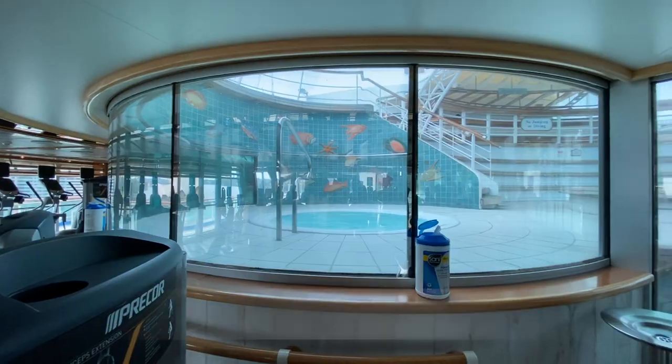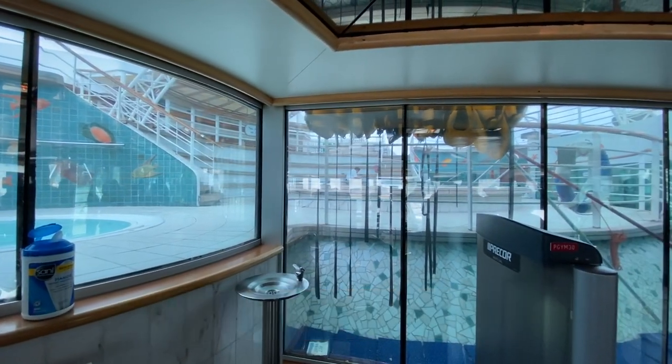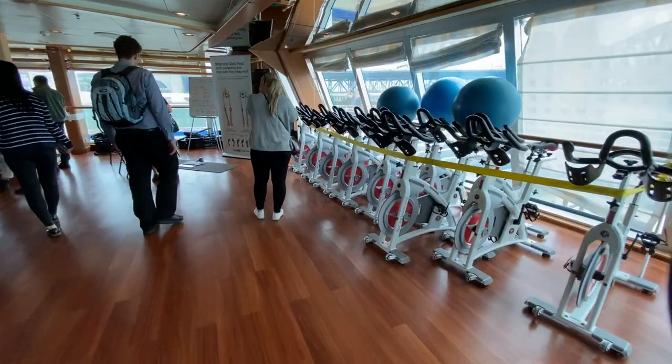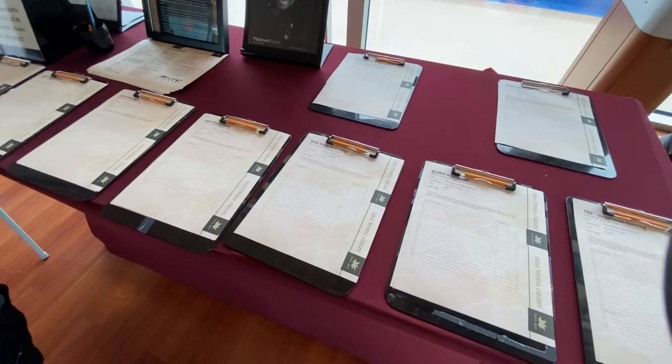There is another pool and two whirlpool spas located here, with access from the gym or the upper decks. Walking across the aft and to the other side is where you'll find fitness classes and the requisite sign-up forms.